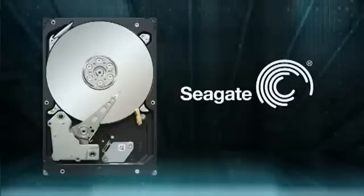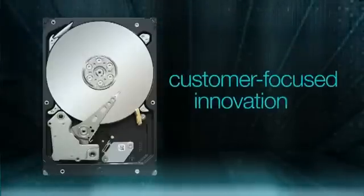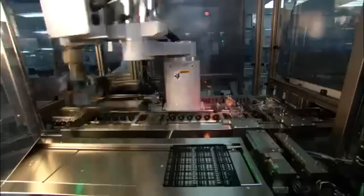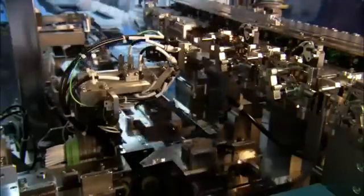Seagate meets this unprecedented demand through customer-focused innovation and operational excellence, building six hard drives, hybrid drives, and solid-state drives every second. And every one of those drives journeys through more than 1,000 manufacturing steps, flawlessly calibrated to provide the most reliable and consistent supply chain for the more than 1 billion devices delivered to our customers worldwide.